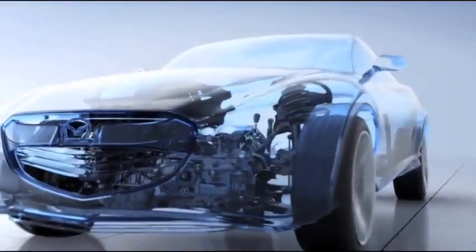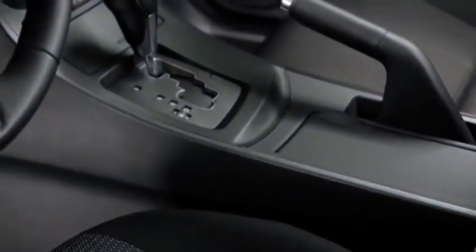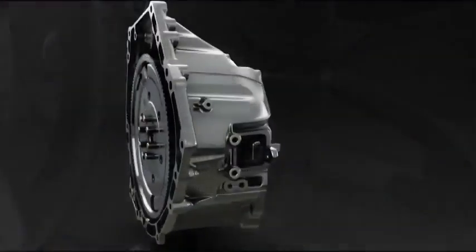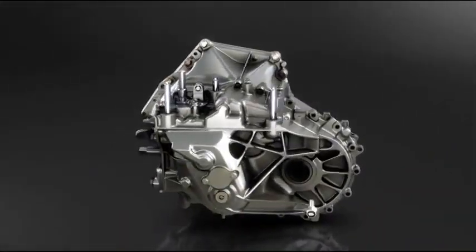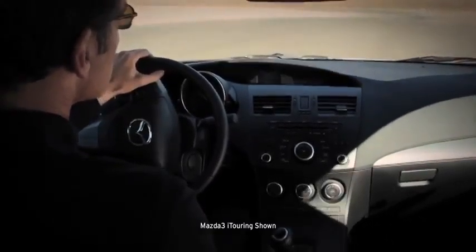Power goes to the wheels through the SkyActiv-MT six-speed manual transmission, which gives you the quick, crisp shift feel of a sports car. Its compact size and lightweight also contribute to fuel efficiency. Or you can choose the six-speed SkyActiv-Drive automatic transmission, which is silky smooth but feels direct and responsive like a manual.